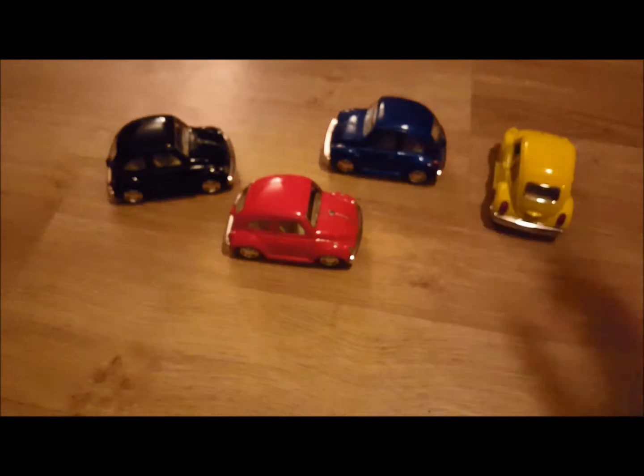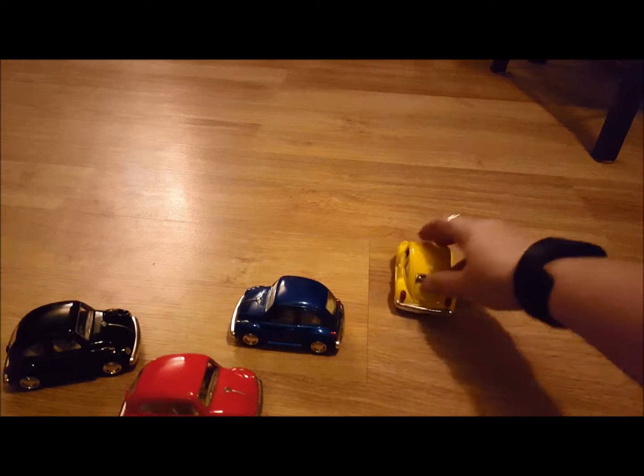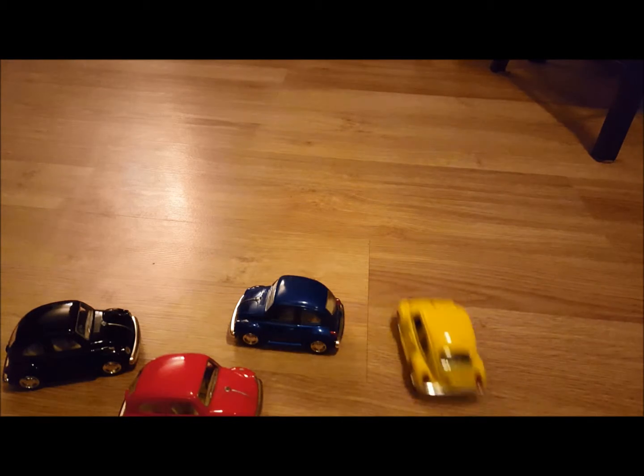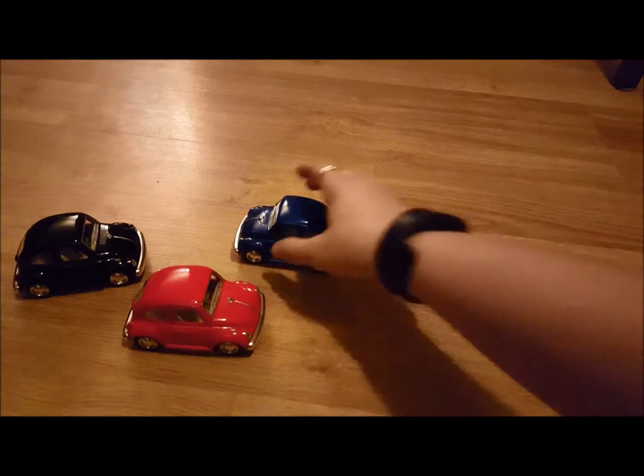So when you pull them back — and luckily for you I mopped today so it looks nice — they don't pull back super far, but despite that they roll really well.